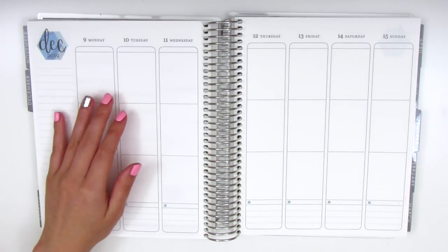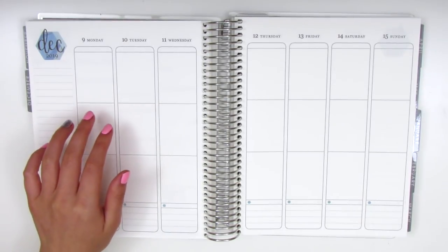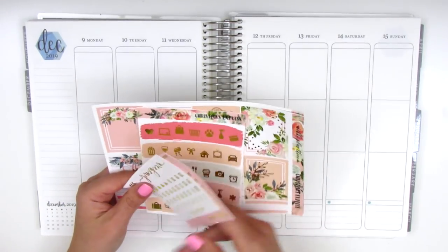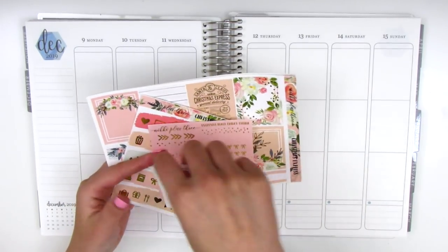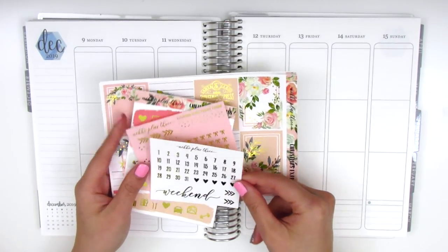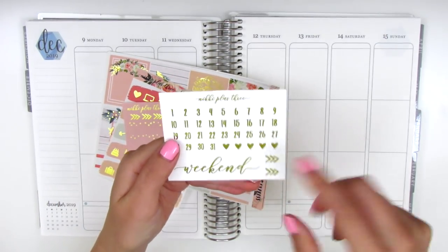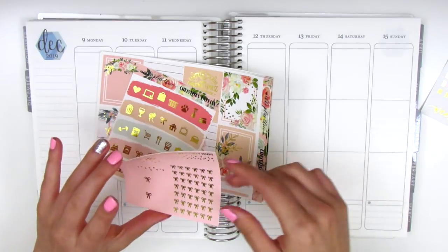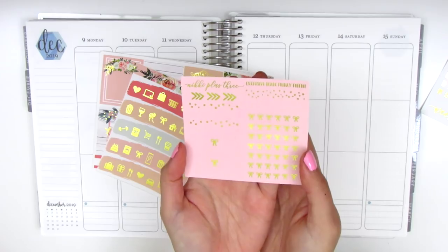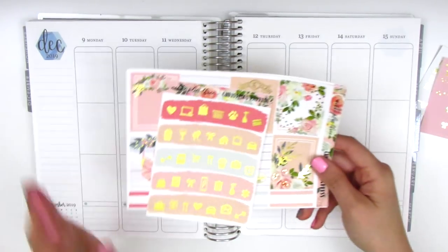So it's really more of a journaling or scrapbooking process, if you will. For this week I have a really gorgeous Christmas kit from Nikki Plus 3. This is a pink Christmas kit and I just think it's so beautiful. I'm really excited to use it. I'm going to go over really quickly what's included and then we'll jump right in. She included a sheet of gold foil date dots and a weekend banner. She also has some hearts and arrow stickers, and then this one is a Black Friday exclusive freebie that I did purchase from her shop over Black Friday. We've got all sorts of different boxes and the background is like this pink color.